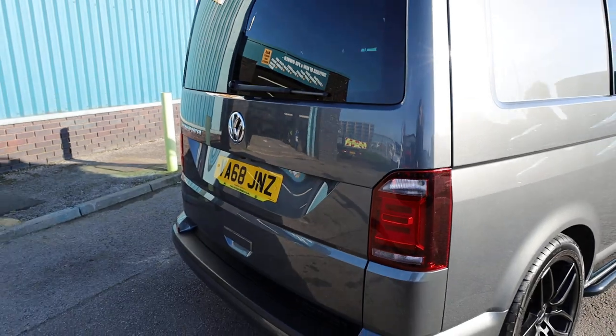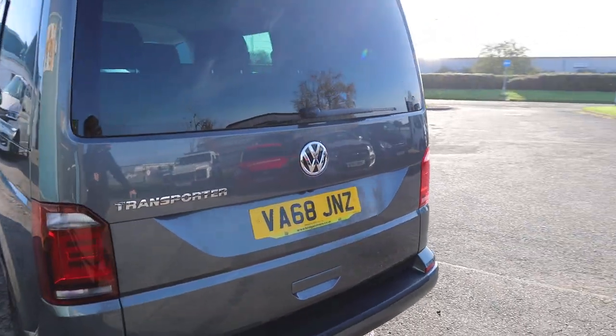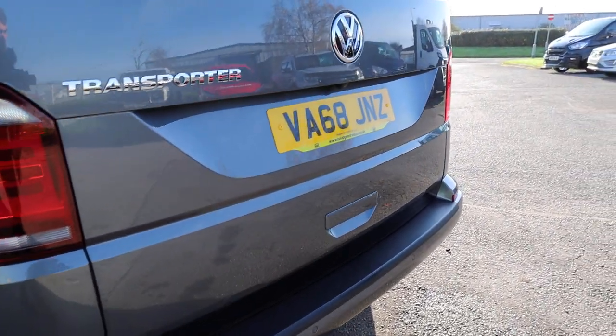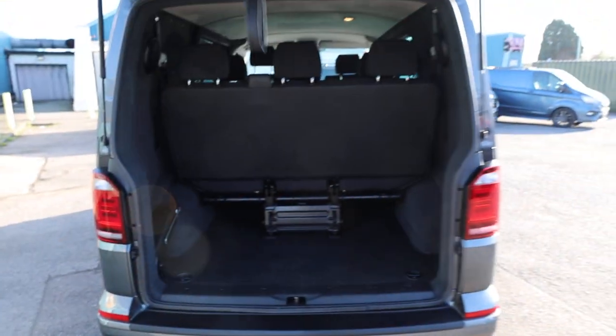In terms of condition at the rear of the vehicle — and this is going to be a theme as we go around this van — it is in absolutely fantastic condition. Having a really good look in the reflections, looking for any dents or ripples or marks, there's not a lot I can fault it on, if I'm being honest. If there is anything I can see on this van, I will gladly point it out to you.